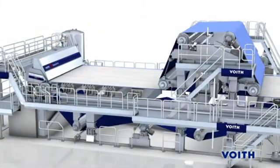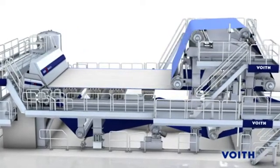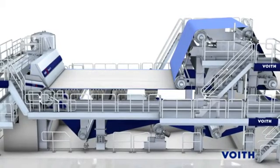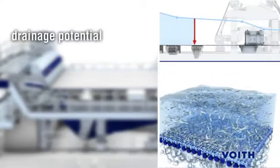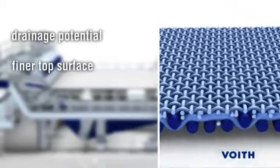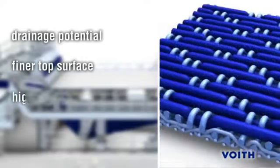The Multiform IC is a milestone in the development of forming fabrics for board and packaging machines. It provides a unique set of properties and benefits for papermakers, including increased drainage potential with a finer papermaking surface. The finer top surface of the Multiform IC offers excellent retention levels and reduced fiber carry and bleed.